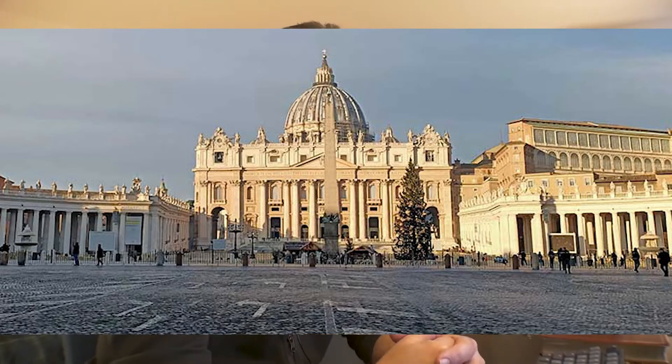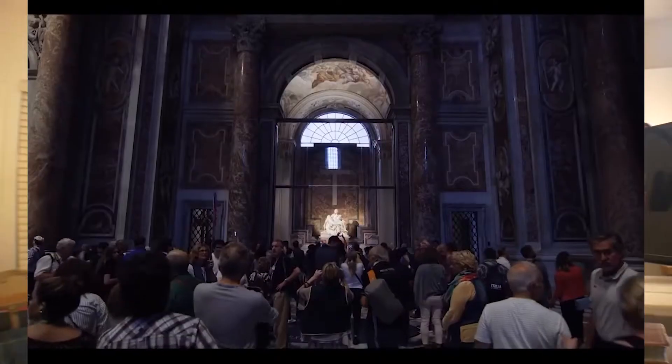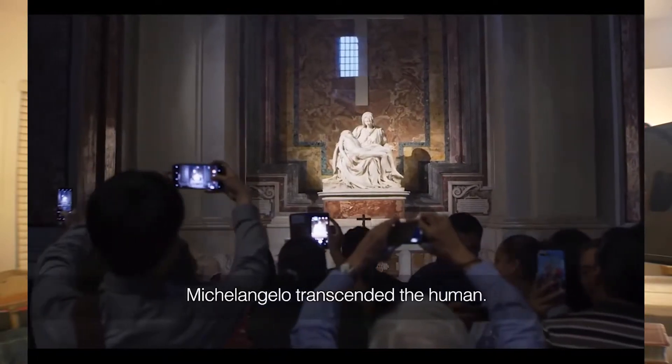But in the 1800s it was moved to St. Peter's in Vatican City, where it is today in that vast, amazing cathedral there. It was moved there and put on display.